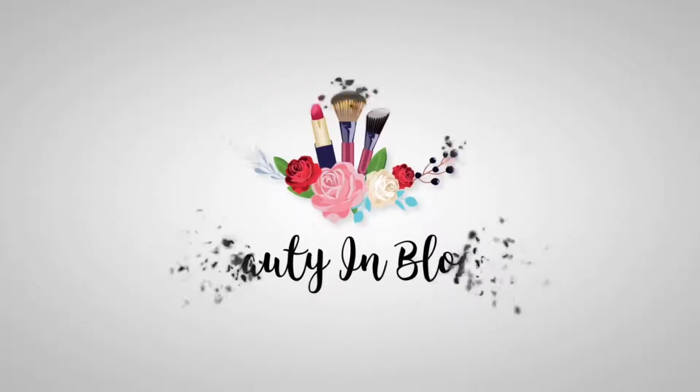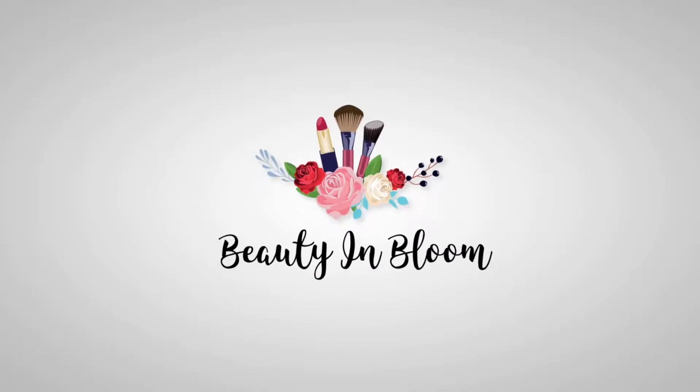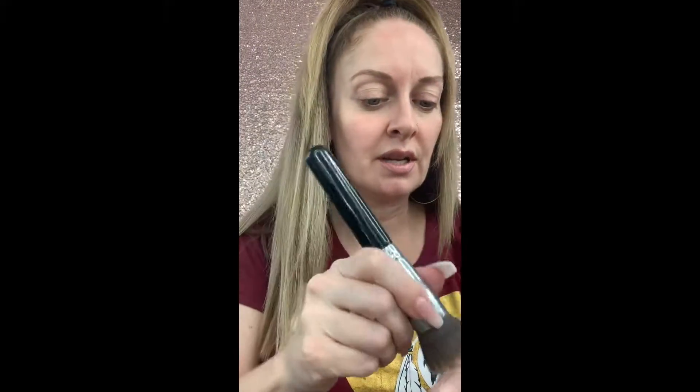I'm going in with my YSL Touche Éclat All-in-One Glow Tinted Moisturizer first, just to give me an even skin tone. Then I'm going to go in with another foundation, just a little bit.